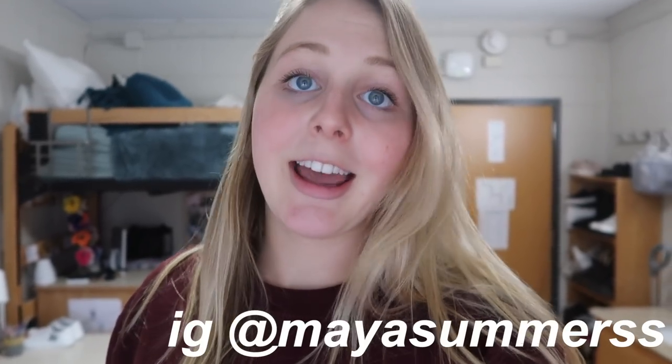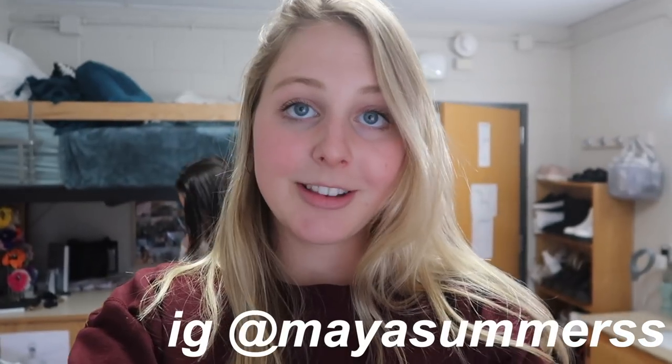Hi guys, it's Maya, welcome back to my channel. Today I'm going to be doing my last official video here in the dorms, which is so sad. We are moving out two months early from our dorms at Virginia Tech because of the COVID-19 coronavirus situation. I never got to film a Virginia Tech dorm tour, which is my number one requested video, so I'm doing it today before I leave.